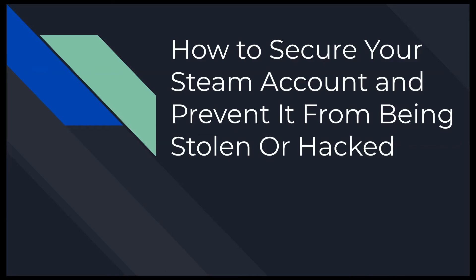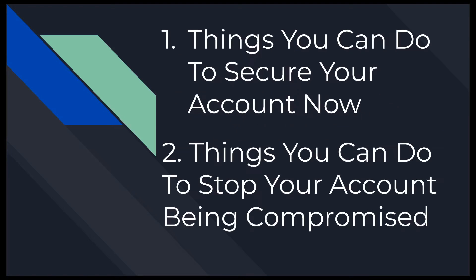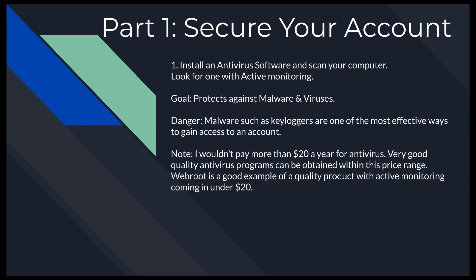Hey guys, welcome to my video on how to secure your Steam account and prevent it from being stolen or hacked. We're going to break it down into two areas: things you can do to secure your account now, and things you can do to stop your account from being compromised in the future.